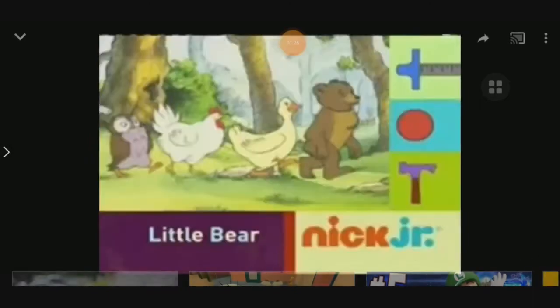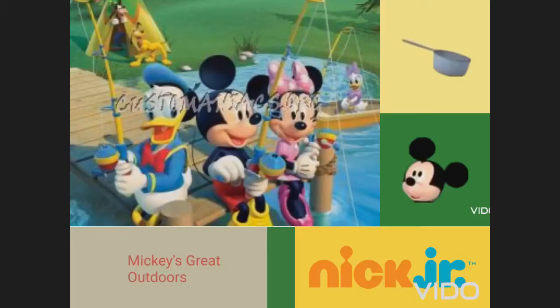Mickey's Great Outdoor is coming up next!